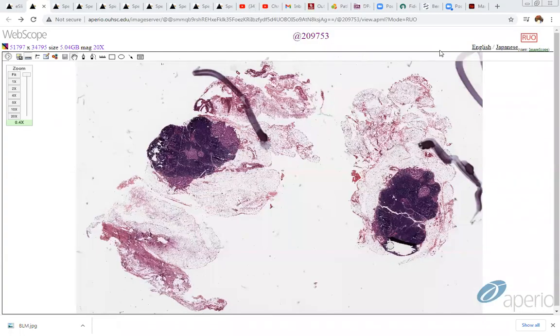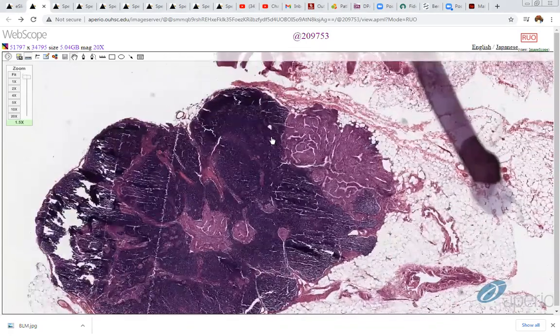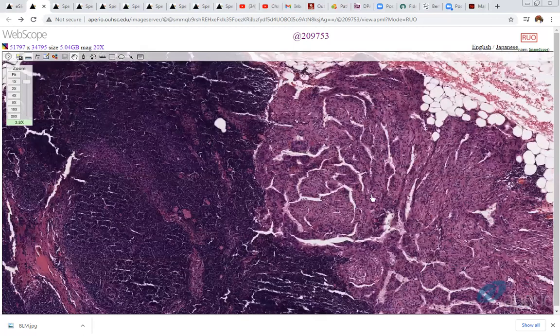Here we see a low magnification representative section from these lymph nodes from one side of her pelvic lymph node dissection. Even at this very low magnification the architecture of the lymph node is distorted by some areas of altered staining within this lymph node that looks a little bit more pink than what we would expect to see. It's not particularly a gland-forming neoplasm as we might expect, but in fact is composed of a fascicular growth pattern with somewhat spindle-shaped cells that are fairly eosinophilic.